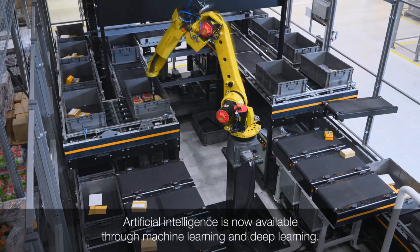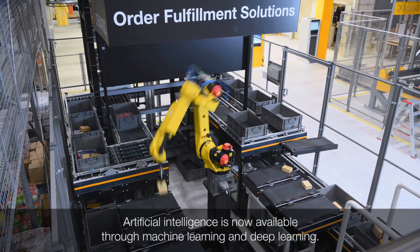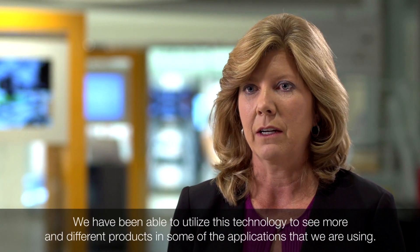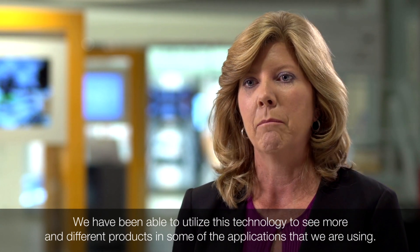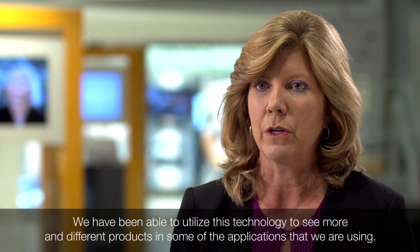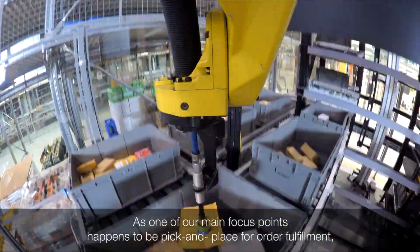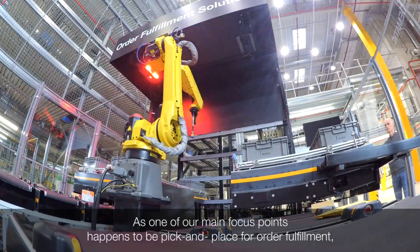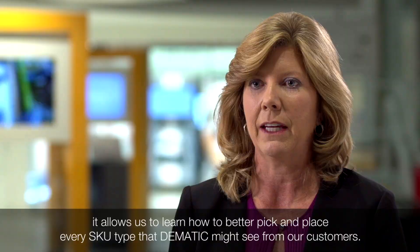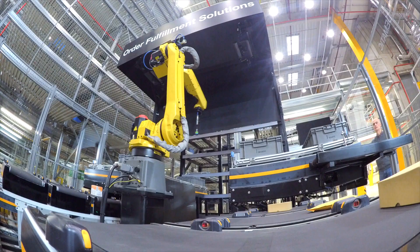The artificial intelligence aspect is now available through machine learning and deep learning techniques, and we've been able to utilize this technology to see more and different products in the applications we're using. One of our main focus points is pick and place for order fulfillment, which allows us to learn how to better pick and place every different SKU type that Domatic might see from our customer set.